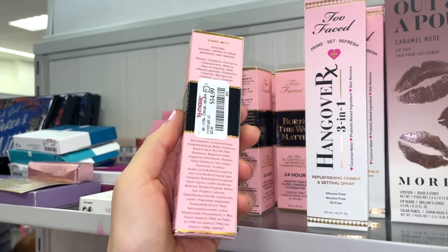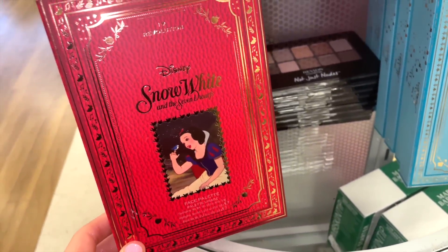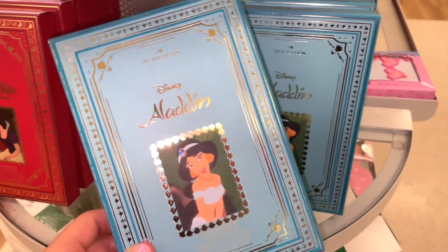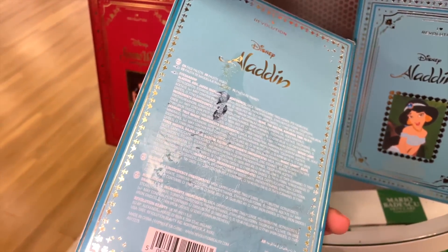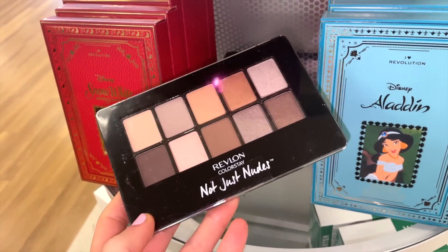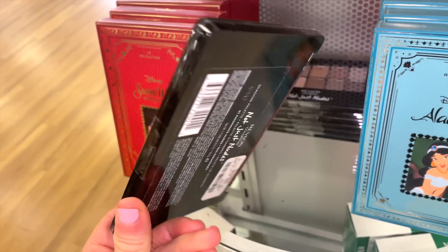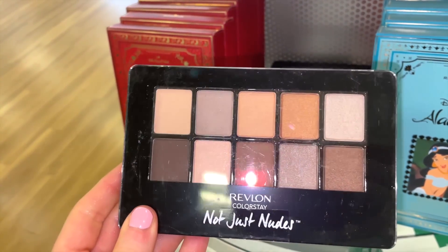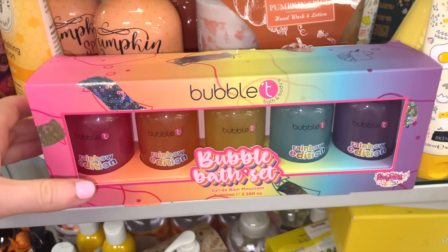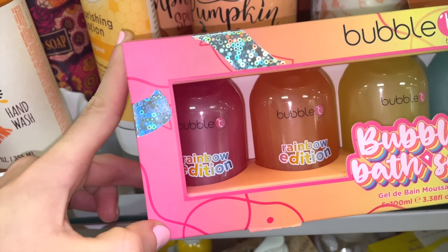They also brought in more Makeup Revolution x Disney palettes — Snow White again, plus Jasmine, which I love, for $6.99. They also have Revlon Just Nudes color story palettes for $3.99 — I remember these being popular, though I didn't love the quality. There's also a really cute bubble bath set that I found adorable.